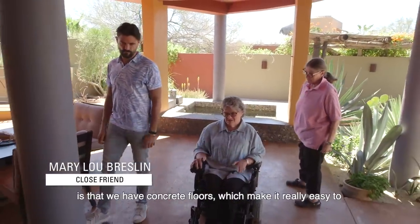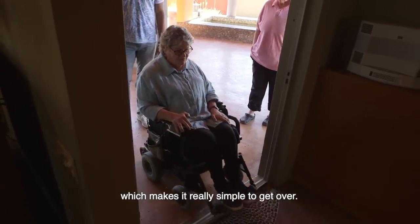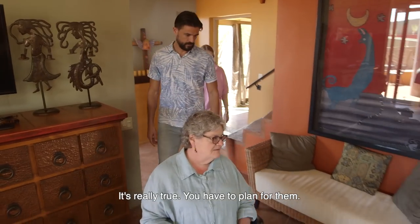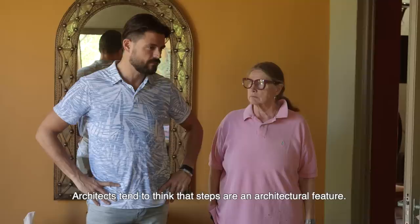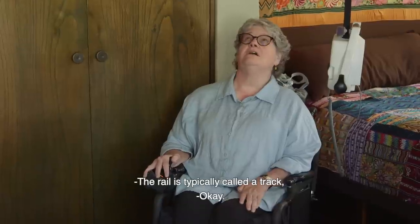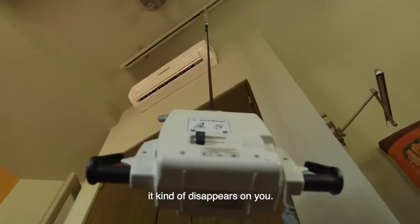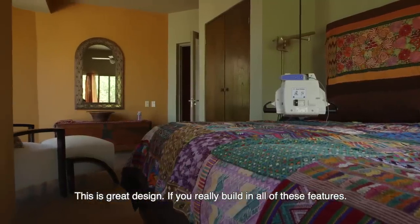One of the things that is really important about this house is that we have concrete floors, which make it really easy to use a wheelchair on. Here we have an important feature — the zero threshold — which makes it really simple to get over any kind of level change. A major level change in a home makes it virtually impossible for someone in a wheelchair to navigate. You have to plan for them, because architects tend to think steps are an architectural feature. And of course you've got the rail up here — typically called a track — and we use that to hang a lift device, which I use to get in and out of bed. We painted it gray, so unless you're really looking up at the ceiling, it kind of disappears. The track is really the only thing that is different from a regular house that you would see.